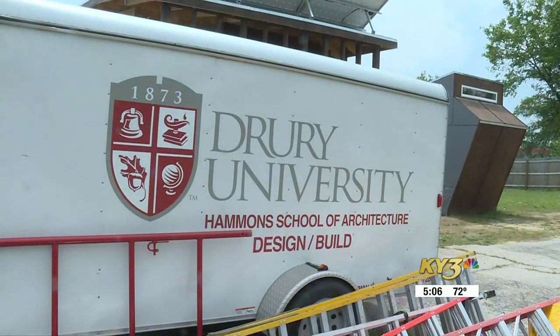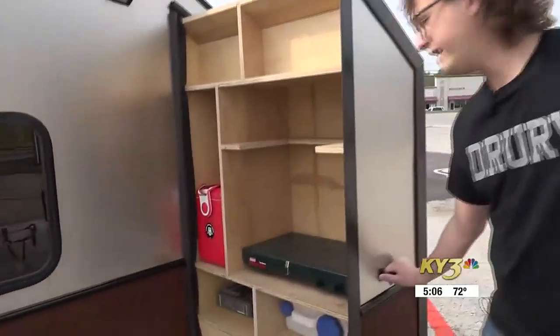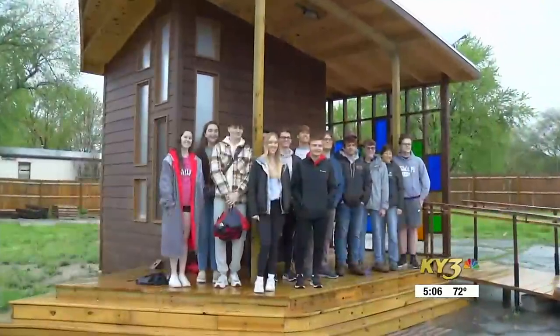Drury's architecture department has taken up the cause, building more elaborate camper trailers — we have a galley that pulls in and out — plus planning and constructing two cottages.